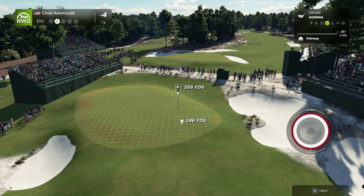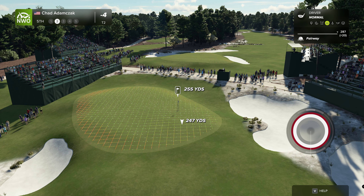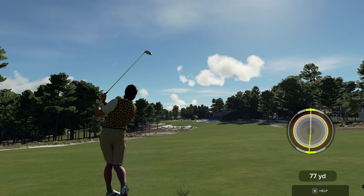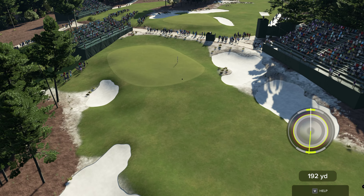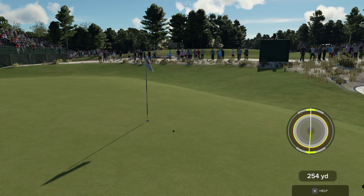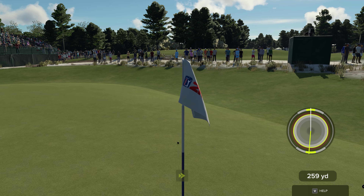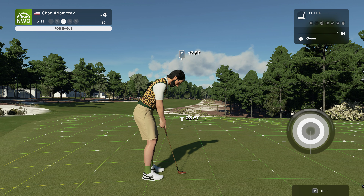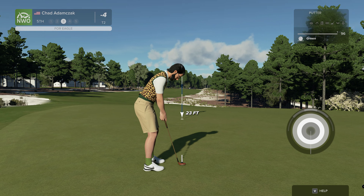Oh, that was pummeled into submission. Second shot here on the fifth. Oh, I love this person's confidence and courage — driver off the deck here. And this player's really going after it here. Rich, absolutely love watching a player be bold and be rewarded for it.